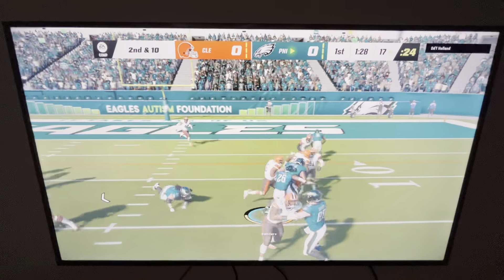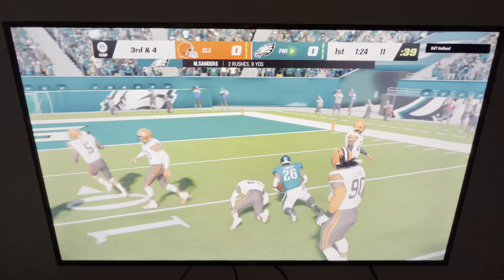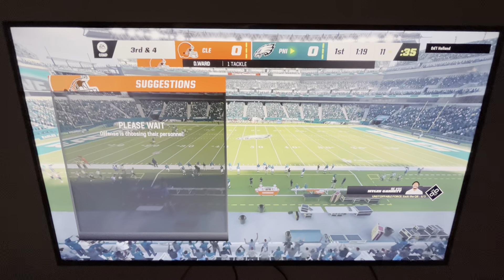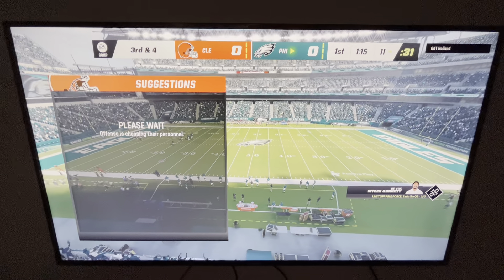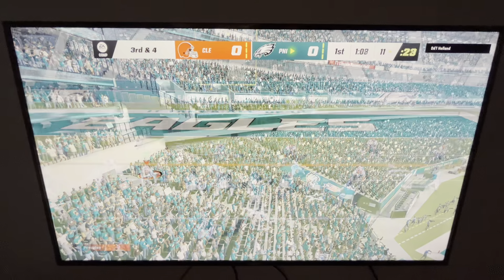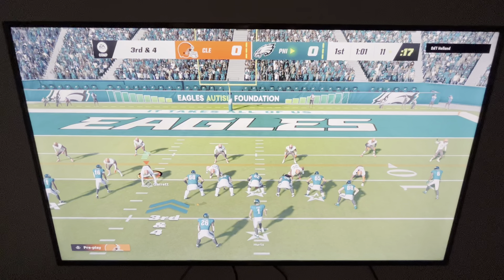A second down run with Sanders, and he's blocked out just outside of the ten at the 11. They get six, leaving third and four. I really like the vision he displayed on that play — he saw there wasn't a lane to completely break off a huge gain, so he found where there was the most space and got what he could. A nice dirty run, a positive play for the offense.